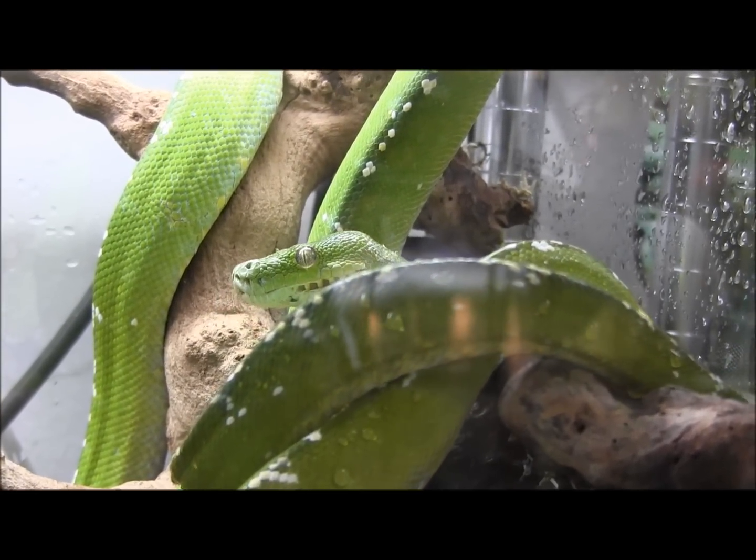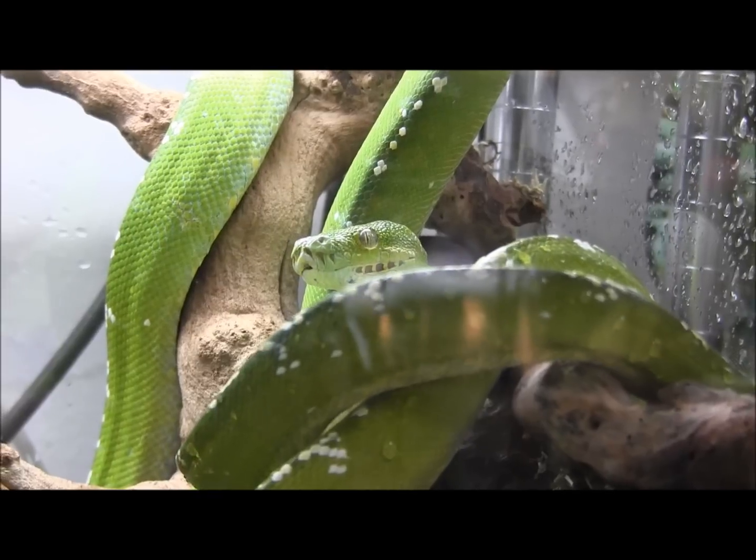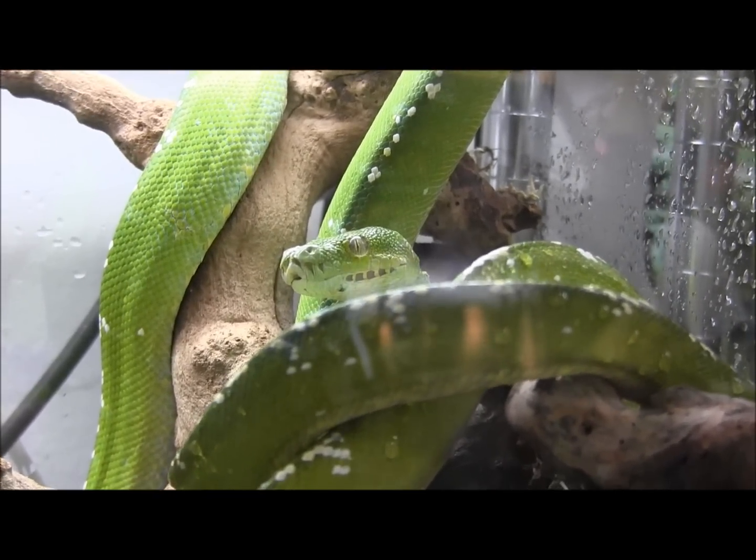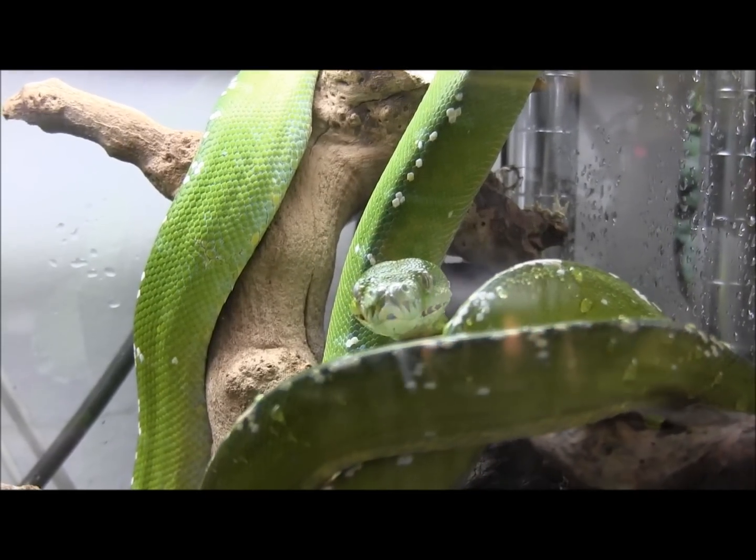They can be kind of sensitive and they're definitely a snake better suited for the more advanced keeper, just because they can be somewhat delicate. So definitely make sure you do your research and homework before deciding to take these guys home.